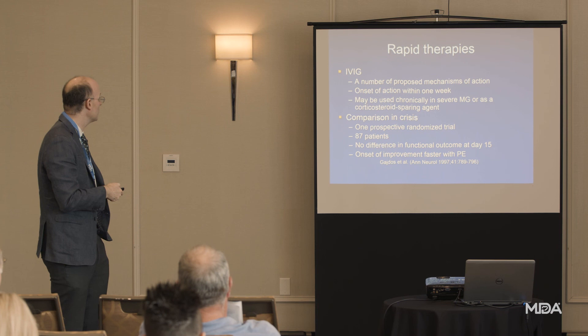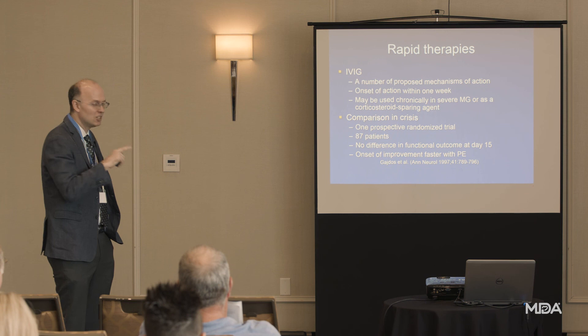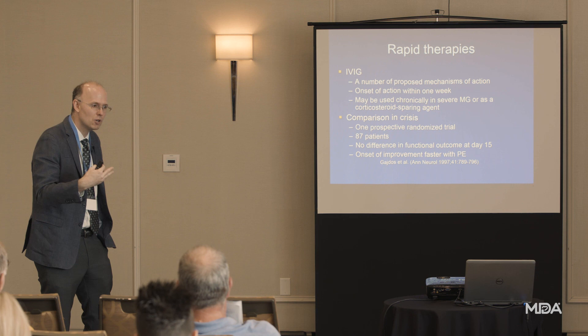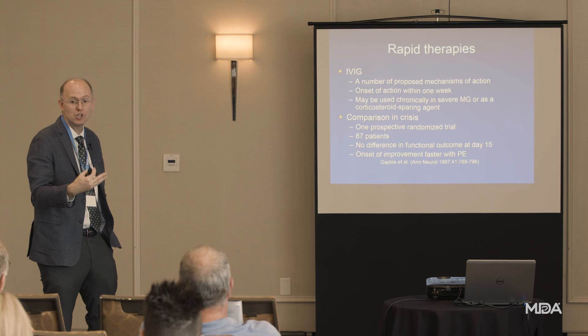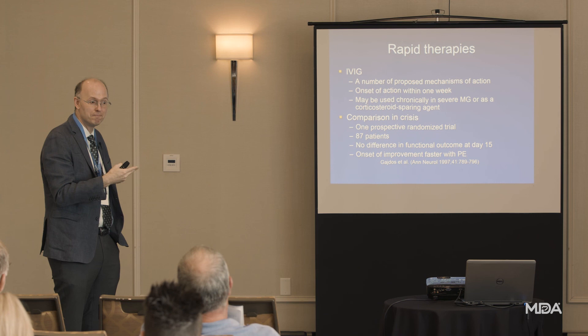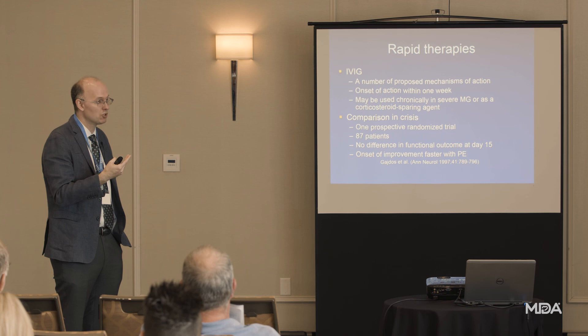IVIg is practical to do repeatedly and can really help some patients reduce their steroid requirements. Interestingly, unlike steroids, where you accumulate problems over time — weakened bones, weight gain, diabetes that can't simply be undone — with IVIg, either the bad thing happens or it doesn't. There's no long-term price you're paying for being on this therapy. If you get an infection or blood clot, those are the outcomes, but there's not a cumulative long-term cost building up from repeated infusions.